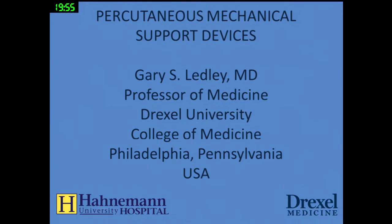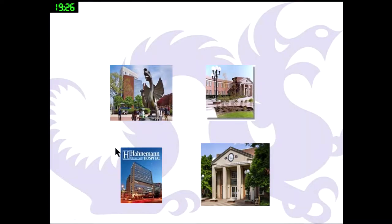Thank you very much, Dr. Oh, and thank you for your kind consideration of a change of schedule. What I'd like to do over the next 20 minutes or so is talk about percutaneous mechanical support devices. It was interesting to me to hear Dr. Kyung Hee Kim say that the use of ECMO prior to transplant worsened the long-term outcome, and it would be interesting to know if that's cause and effect or a selection of high-risk patients. I am at the Drexel University College of Medicine in Philadelphia, Pennsylvania in the United States.